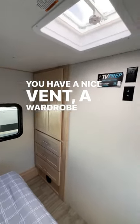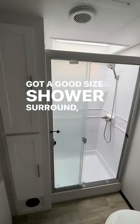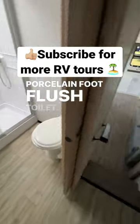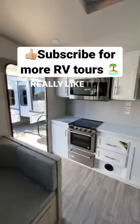A wardrobe closet, TV prep. You come back and you've got the bathroom — a good size shower surround, nice storage, and a porcelain foot-flush toilet. This is a great trailer with lots of comforts. You can sleep a lot of people in here. I really like it.